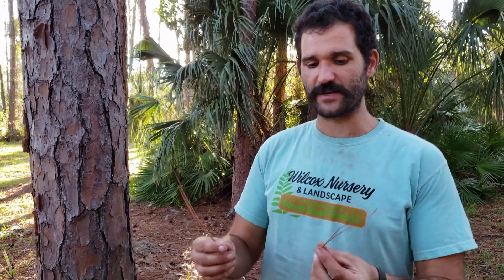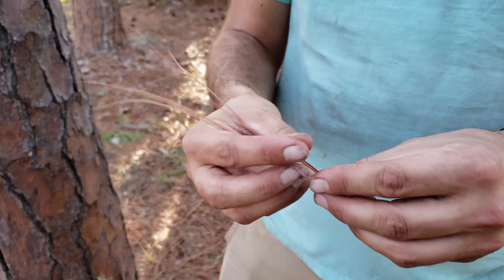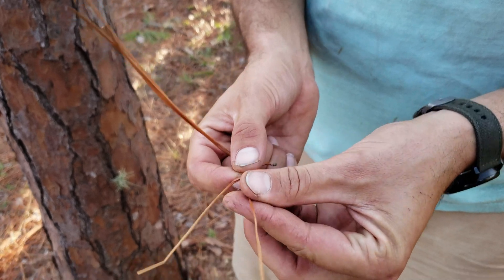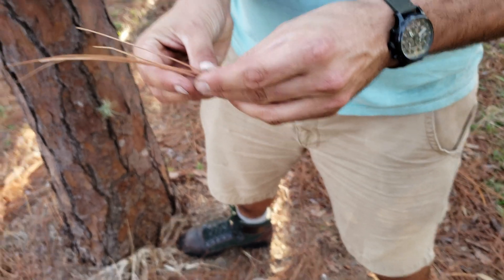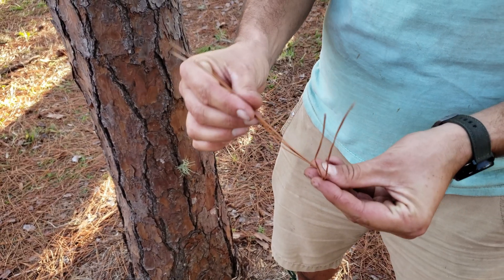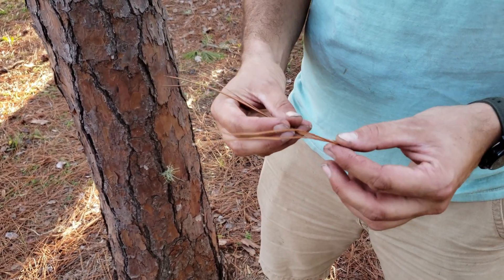A few really easy ways to identify a Slash Pine — one of them being with the needles. These needles are arranged in what are called fascicles, generally found in groups of two or sometimes three needles. They're going to be between six and 12 inches long.